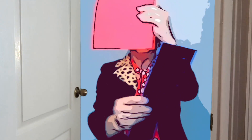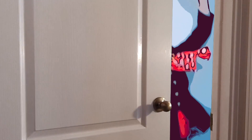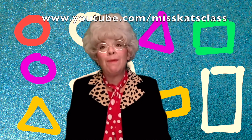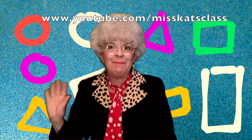Rectangle... rectangle... square. Thank you for visiting Miss Kat's class. All my videos are available on my YouTube Channel, Miss Kat's Class. Thank you. See you next time.